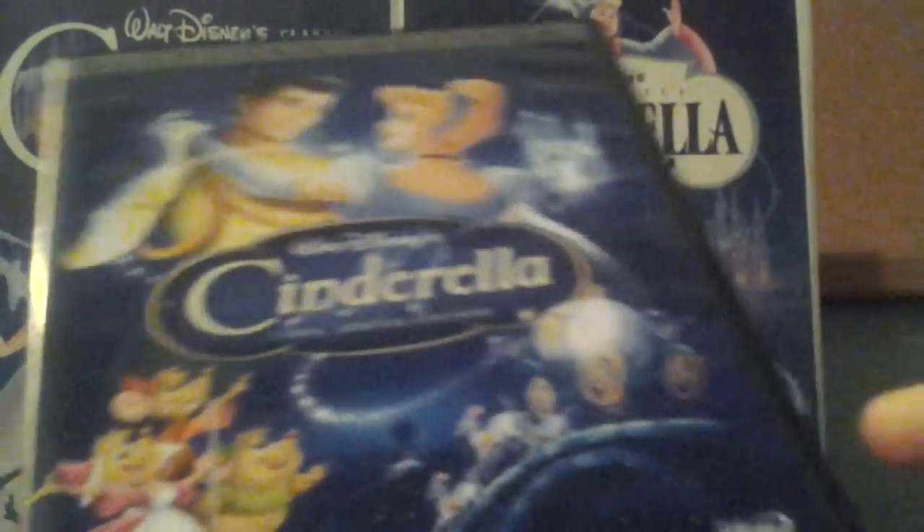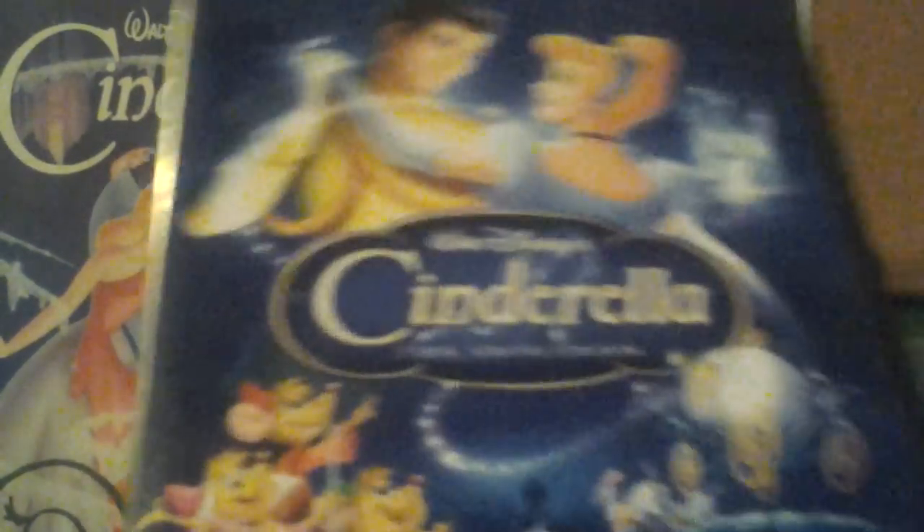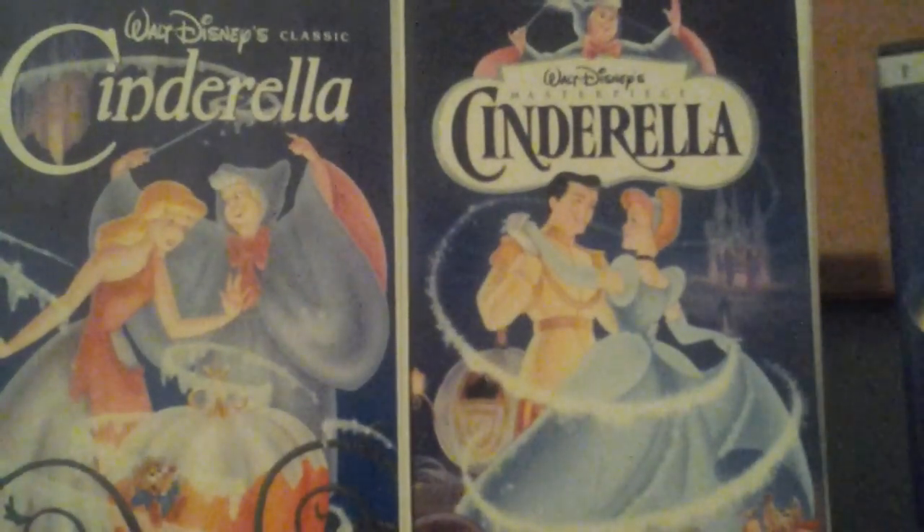The 2005 Platinum Edition DVD of Cinderella went out of print in January of 2008, along with the 2004 Platinum Edition DVD of Aladdin. So there you go on that.